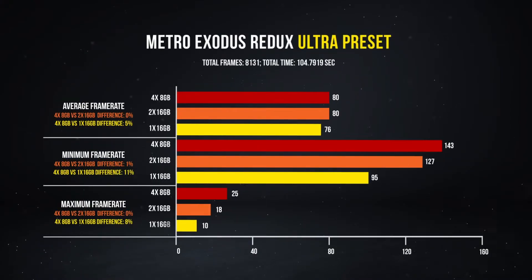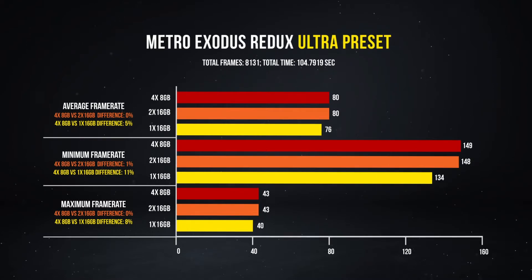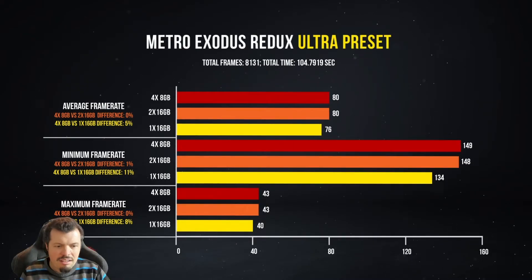Moving on to Metro, it's more of the same. The dual channel to 4-DIMM setup wasn't a massive difference, but single compared to dual is day and night — your highs, your averages, all improve just by going from single to dual channel.